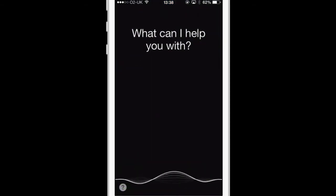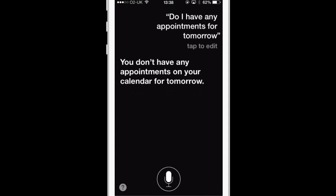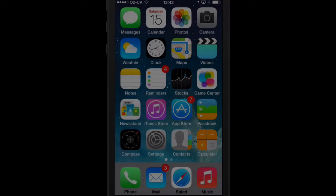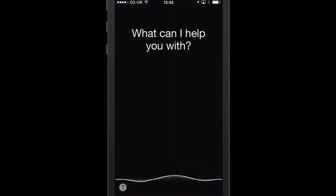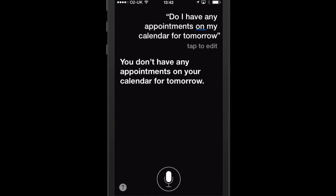Do I have any appointments for tomorrow? [iOS 7.06 Siri]: You don't have any appointments on your calendar for tomorrow. Now here is what the new voice for Siri sounds like in iOS 7.1. Do I have any appointments on my calendar for tomorrow? [iOS 7.1 Siri]: You don't have any appointments on your calendar for tomorrow.